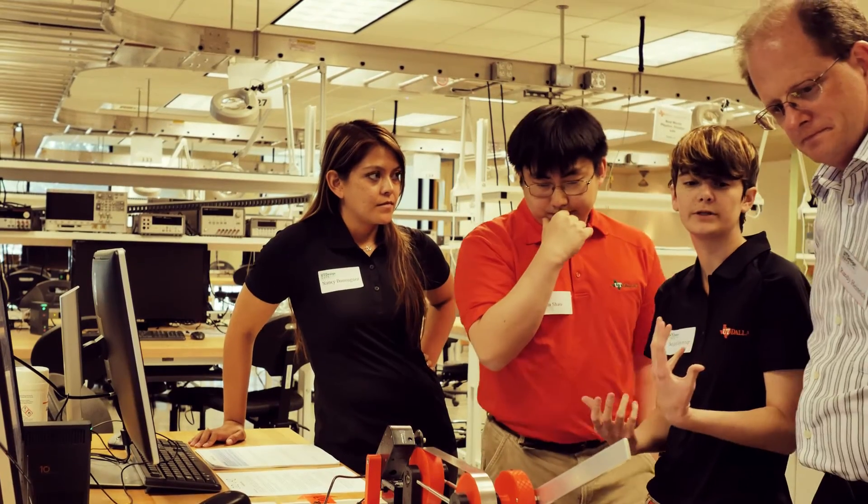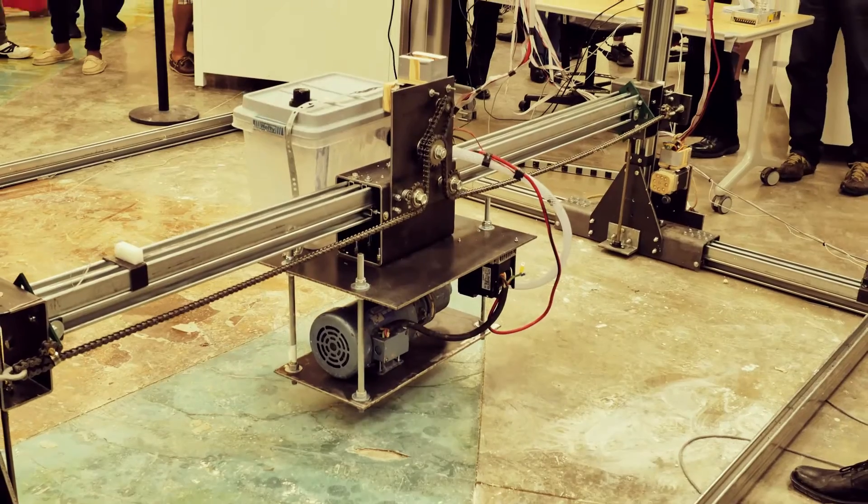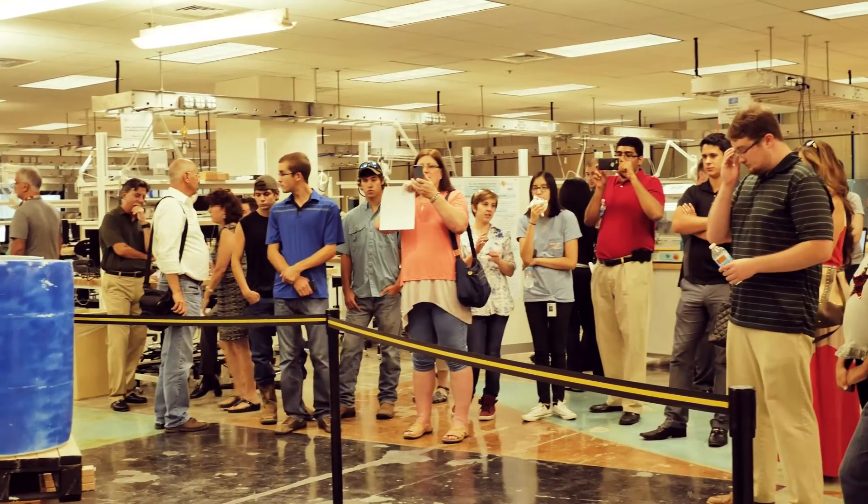The most satisfying moment has to be where you're standing at the Expo and your project is running on a demo and everyone's just gawking at your project saying, wow, that's amazing.